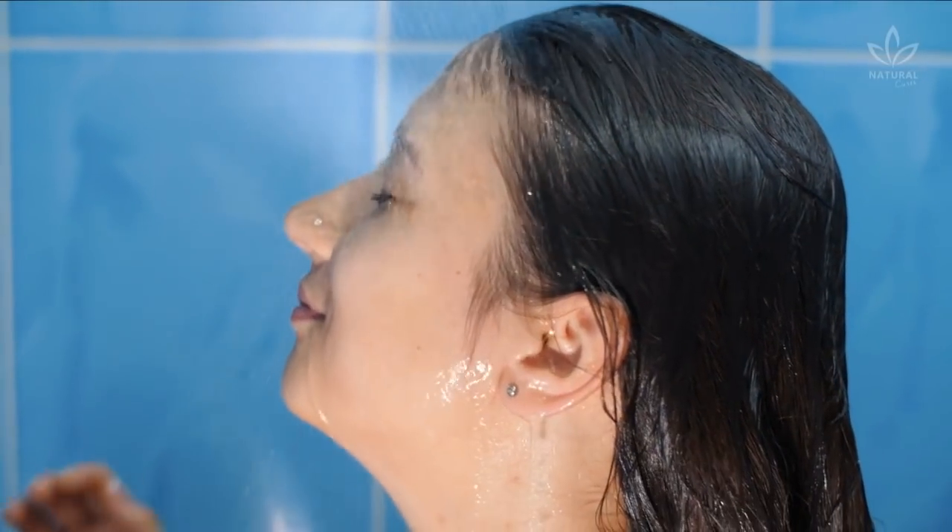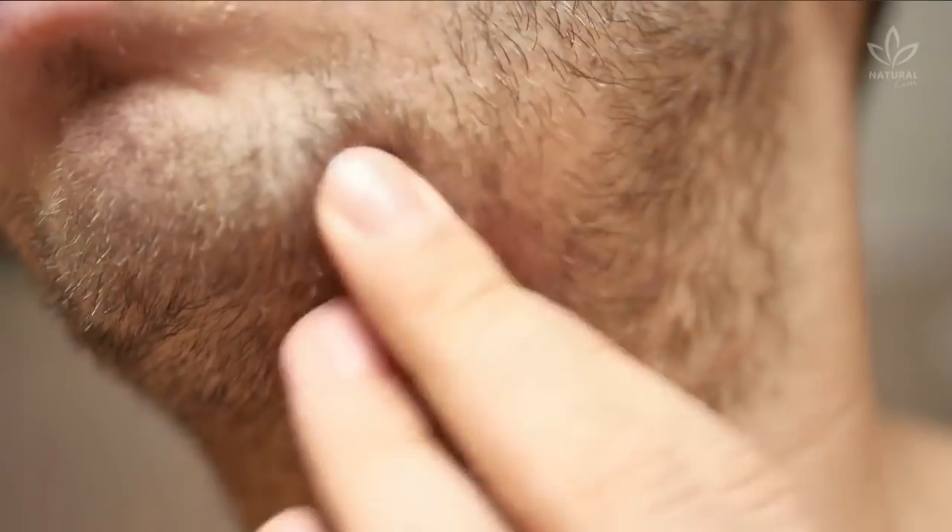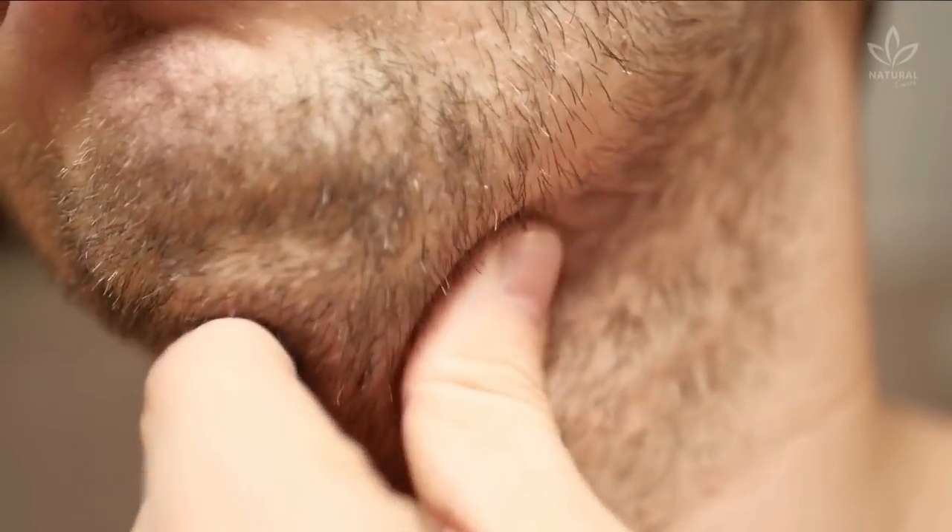Did you like this recipe? Did you know it already? Did you know it can be used to improve patches in the eyebrows and beard? Try it and share your experience with us!